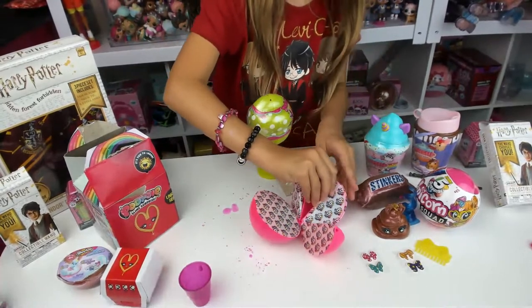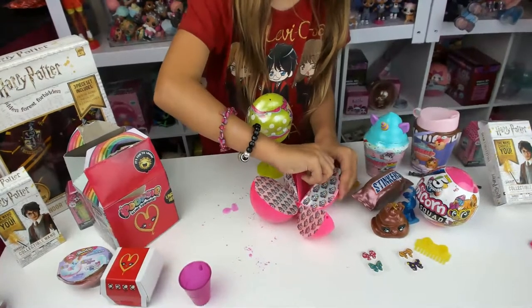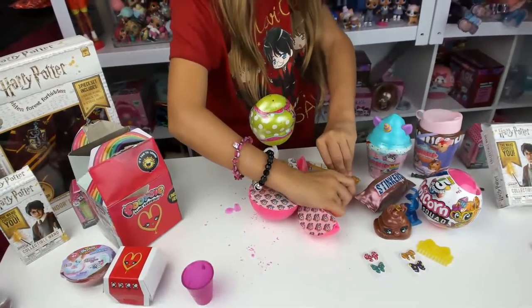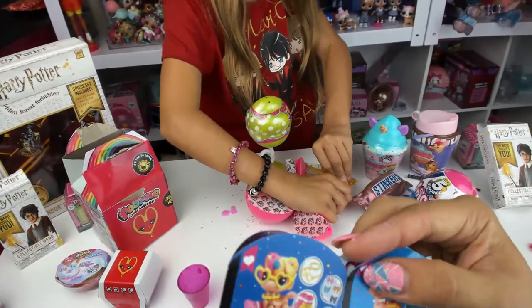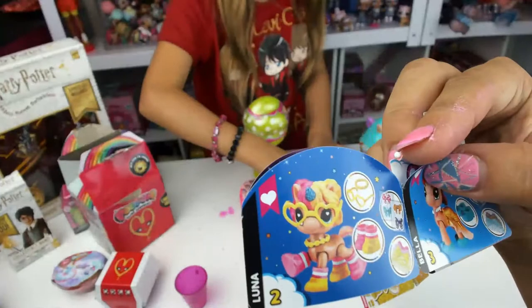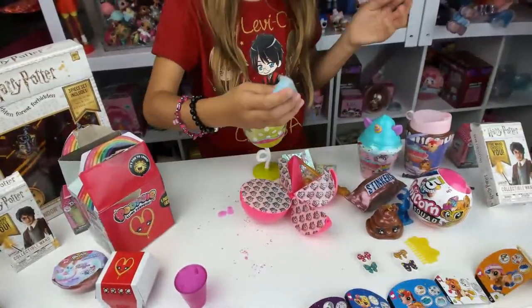It's on the other side, the one that looks like neon. I think we're getting her Luna. Oh, it's slime? Yeah. Now I want to open the other one.